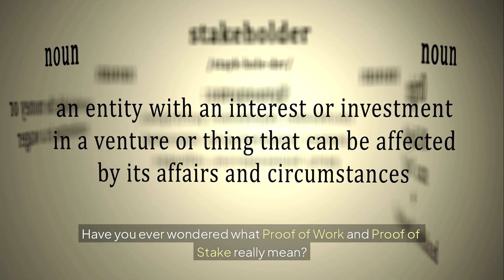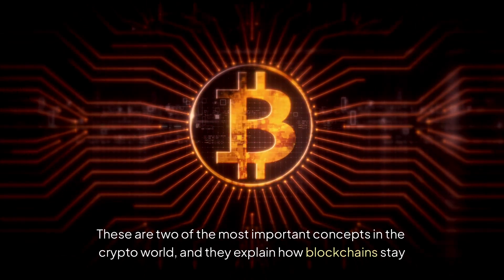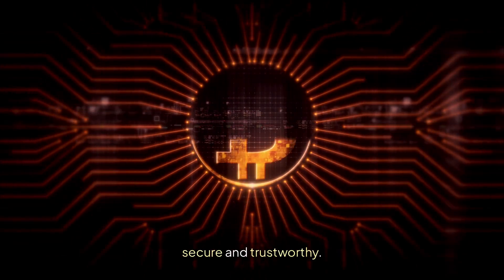Have you ever wondered what Proof of Work and Proof of Stake really mean? These are two of the most important concepts in the crypto world, and they explain how blockchain stays secure and trustworthy.